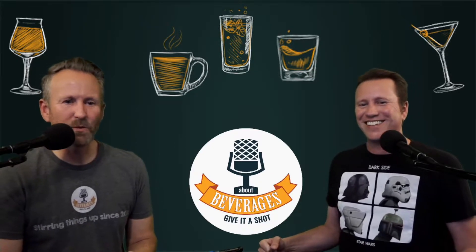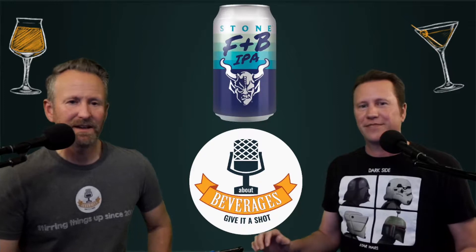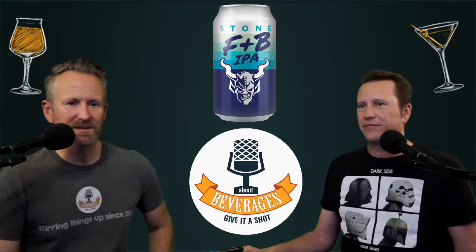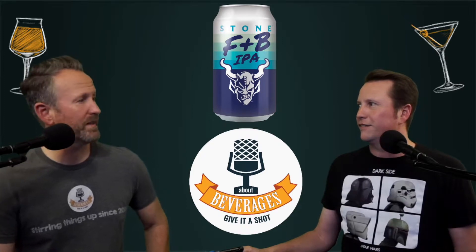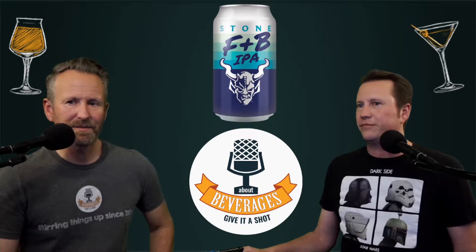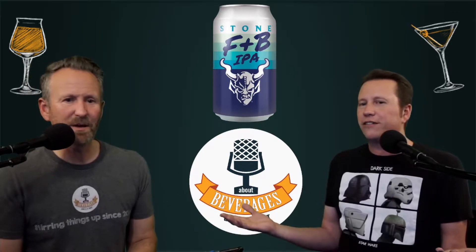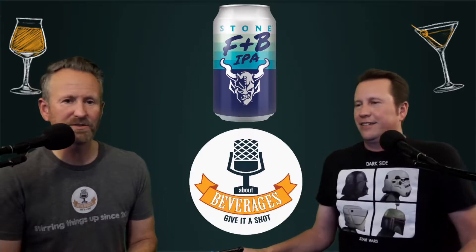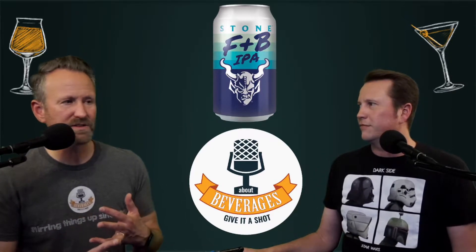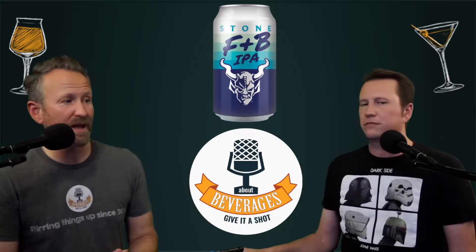I'm Andrew and I'm Keith, and we are About Beverages dot com. The beverage we are about today is the F&B IPA from Stone. F&B stands for Features and Benefits — so it's the Features and Benefits IPA. It's an active lifestyle kind of beer, which has become something of a trend in the last six months to a year. We've had things from Firestone Walker, and Dogfish Head has come out with something in this category too.